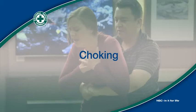Choking is a common emergency. In adults, choking usually happens while eating, and with children while they're eating or playing.